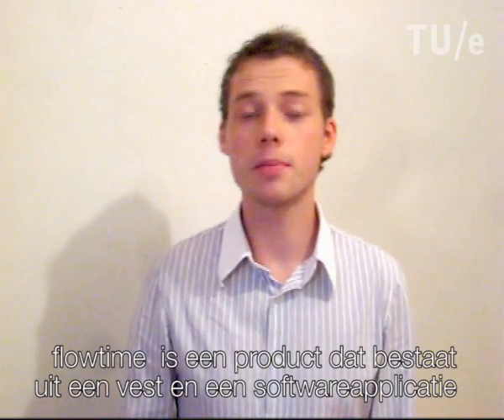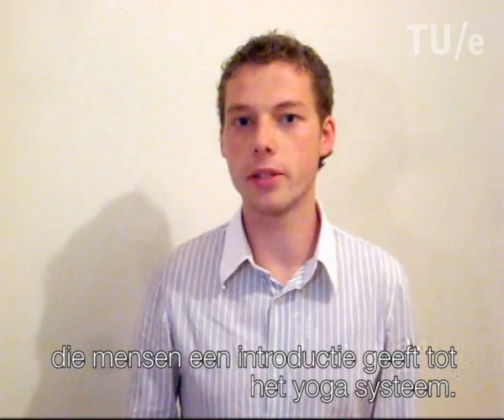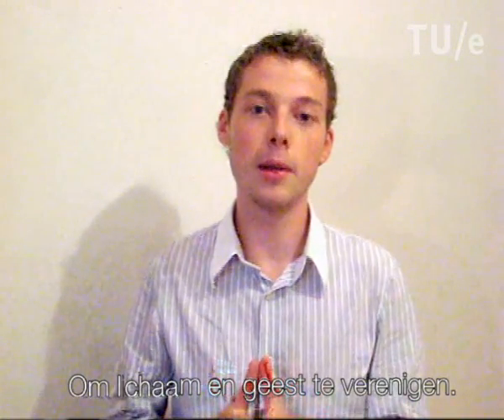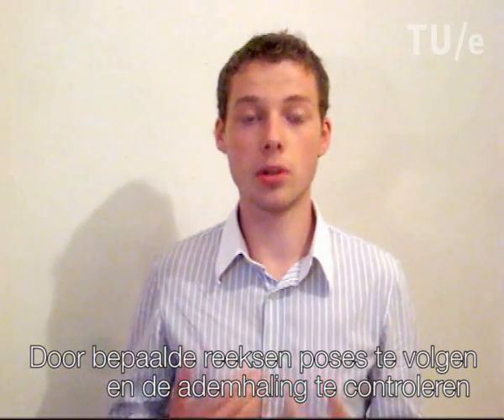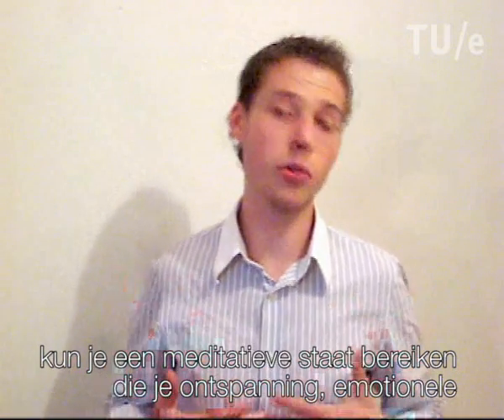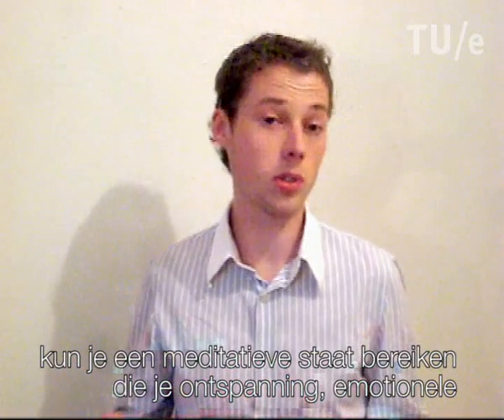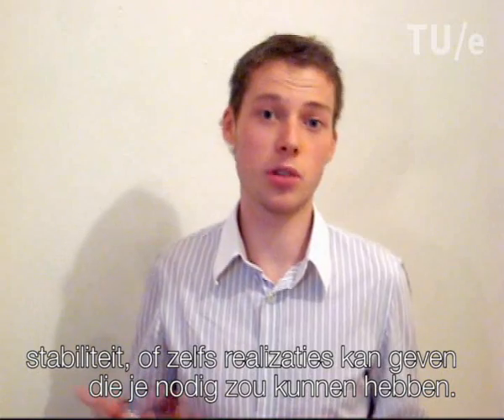Flowtime is a product consisting of a vest and a software application that introduces people to yoga practice. To unite the body and the mind, by following certain poses, sequences of yoga poses and controlling the breath in a certain way, you can reach a very meditative state of being which can give you a lot of relaxation, but also emotional stability or even realizations about your life that you need.